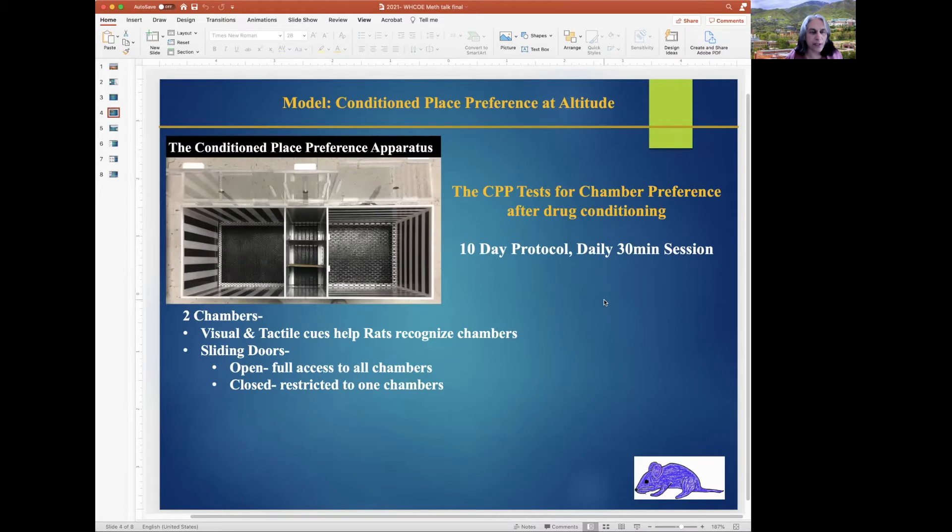The model we used is called the conditioned place preference, and this is what the CPP box looks like. There are two outer chambers recognized by visual and tactile cues, tactile from the floor. The box has two sliding doors that when open allow access to the whole apparatus, and when closed restrict an animal to one chamber — used during drug conditioning. It is a 10-day protocol with daily 30-minute sessions, used for figuring out chamber preference after drug conditioning.